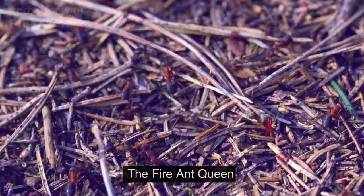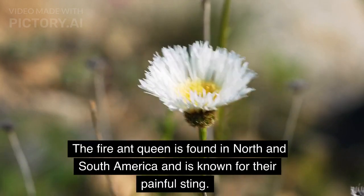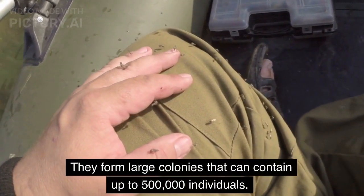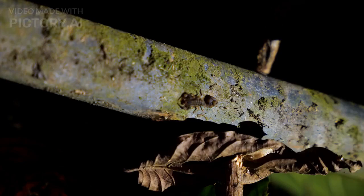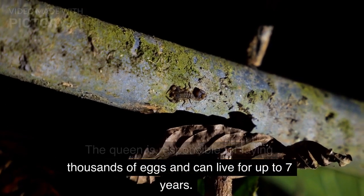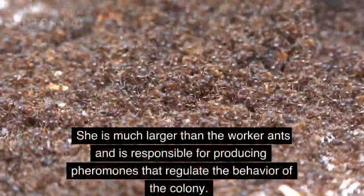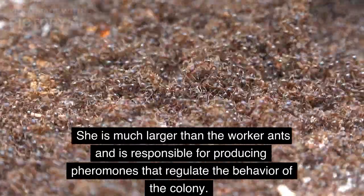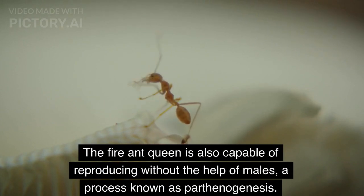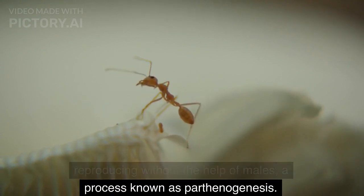The Fire Ant Queen is found in North and South America and is known for their painful sting. They form large colonies that can contain up to 500,000 individuals. The queen is responsible for laying thousands of eggs and can live for up to 7 years. She is much larger than the worker ants and is also capable of reproducing without the help of males, a process known as parthenogenesis.